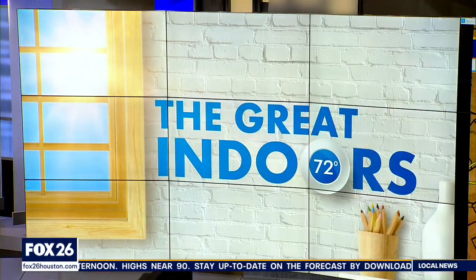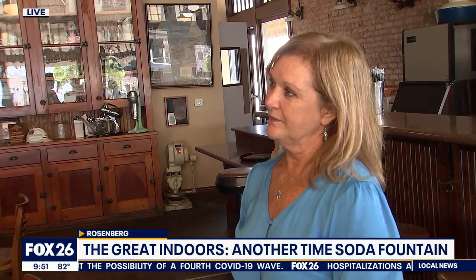Good morning. If you love a good old-fashioned soda fountain and you have not been to Rosenberg, you need to make a trip out here. Another Time Soda Fountain Cafe. This is Renee Butler. How long have you been here? 18 years. And how about the building? 111 years. We've got some video to show you because you guys are pretty famous for your milkshakes and your malts. What makes them so good?